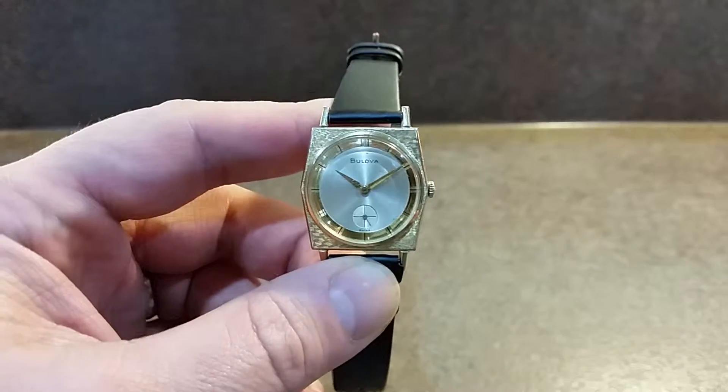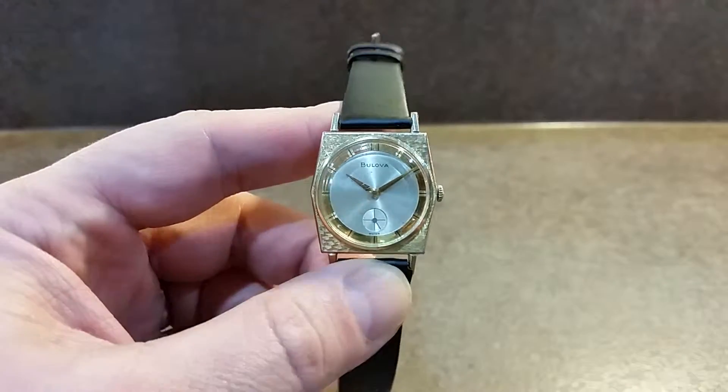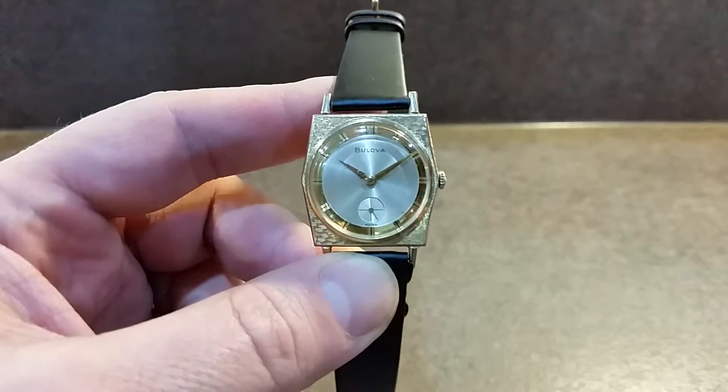Hello watch fans, Berthier Watches here. This time for you we have a 1966 Bulova.